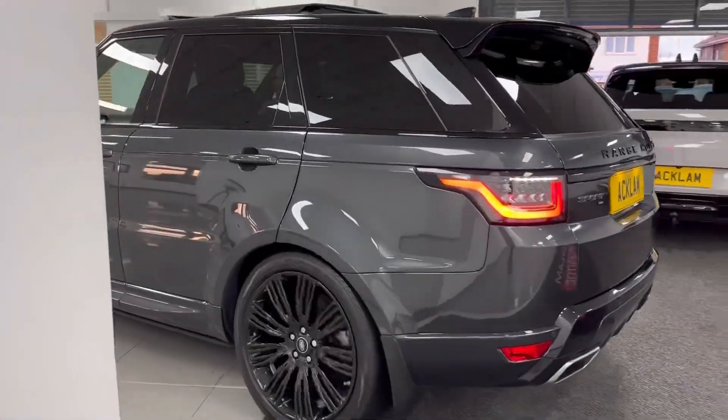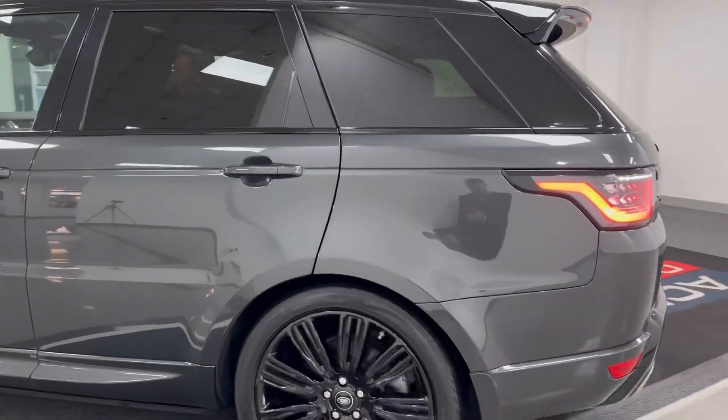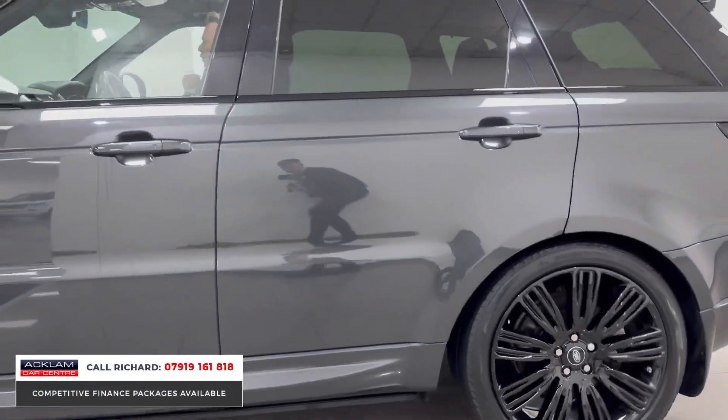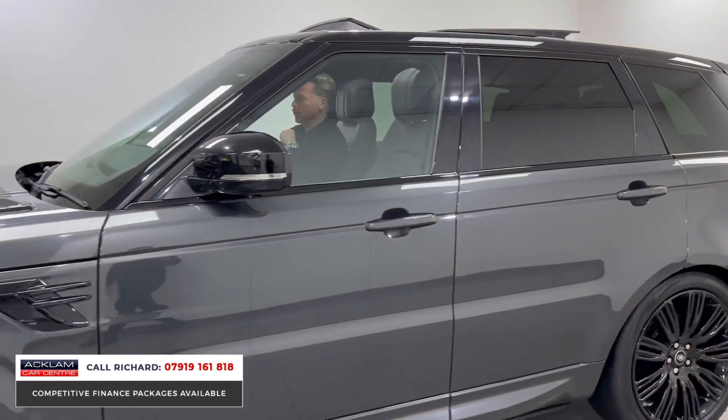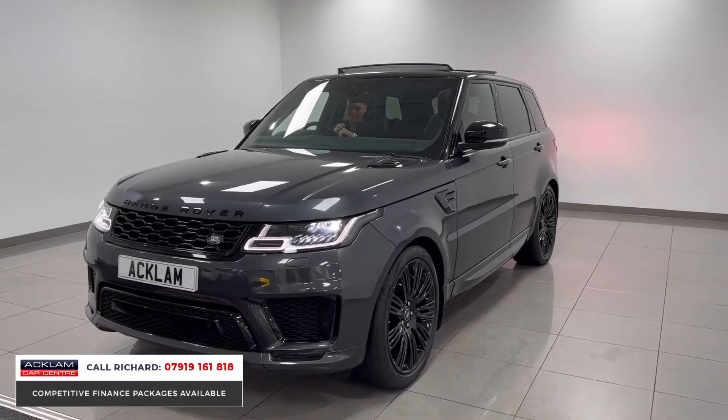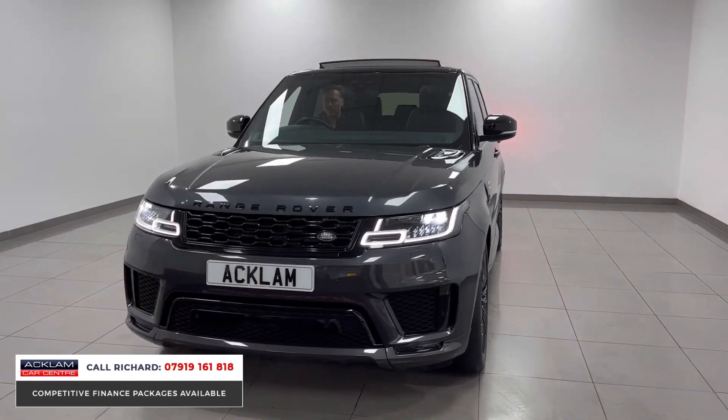We have some stock at the moment — what about this for a Range Rover Sport D300 HSE Dynamic Black, 2021 March registered 21 plate, with 30,000 miles on it, in Carpathian Grey. This is a belter: opening sunroof, electric steps.